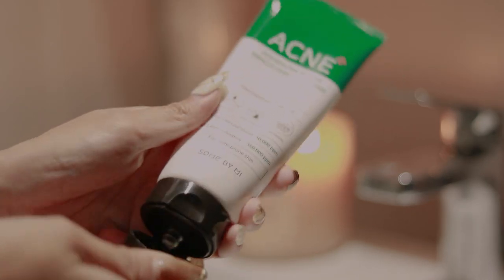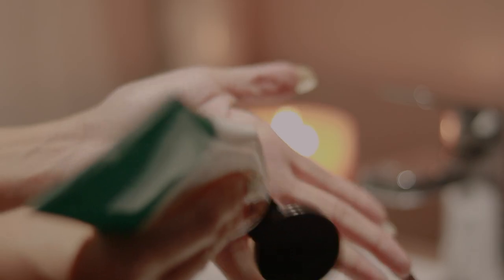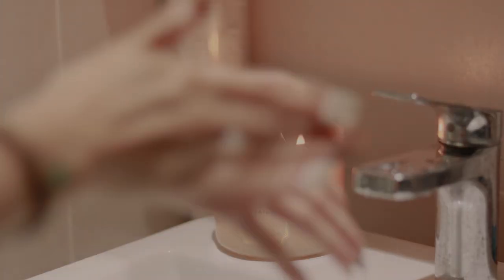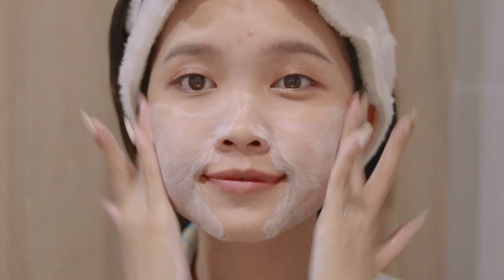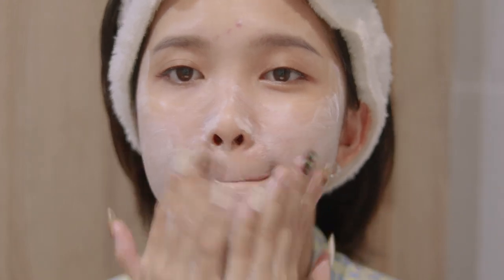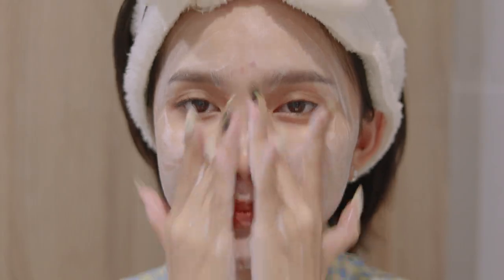Next, I'm going to use the Sunbite. This is one of my favorites that I've liked for a long time and I've bought it many times. This product is very good for acne-prone skin. During the days when I'm using it, it's very soft on the skin.